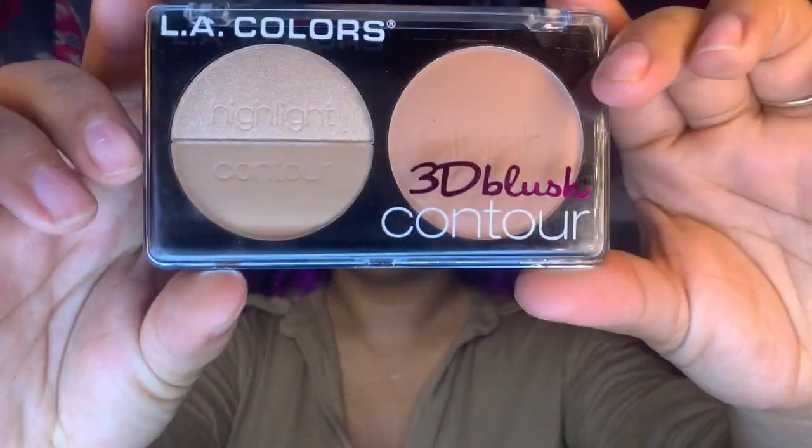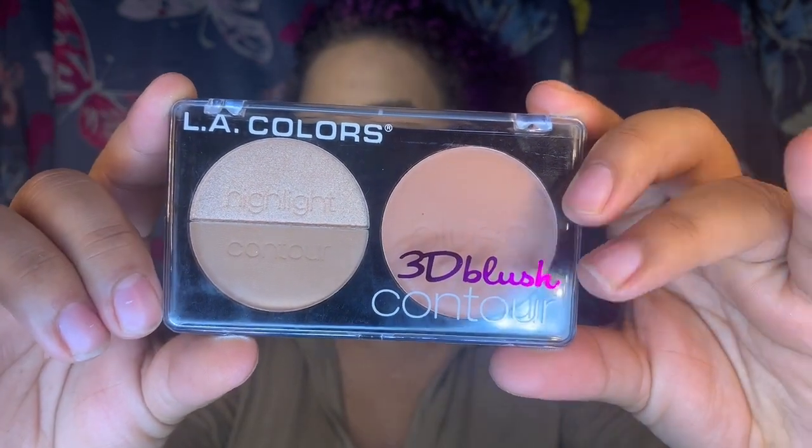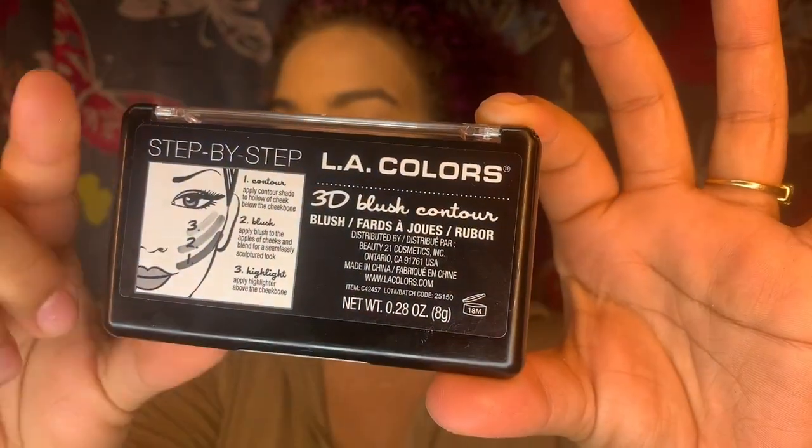Next is the LA Colors 3D Blush and Contour — and actually Highlight too. This is what it looks like: the highlight on top, the contour on the bottom, and the blush on the side. In the back it gives you a little step-by-step guide, which I'll definitely follow for the video.